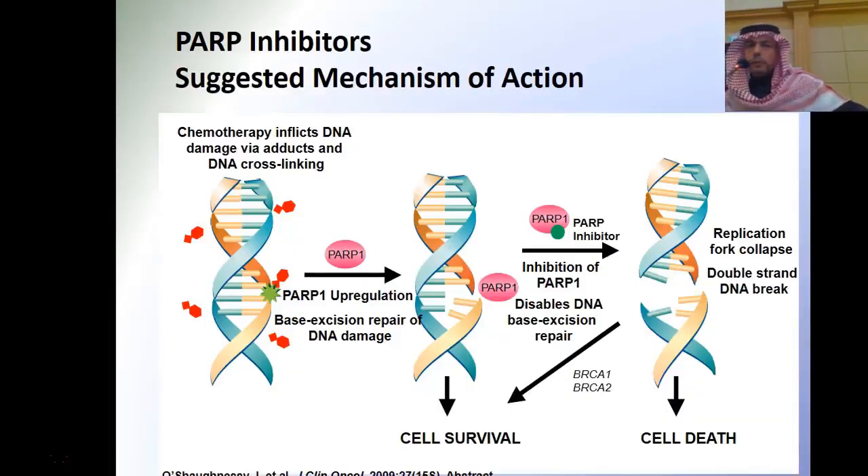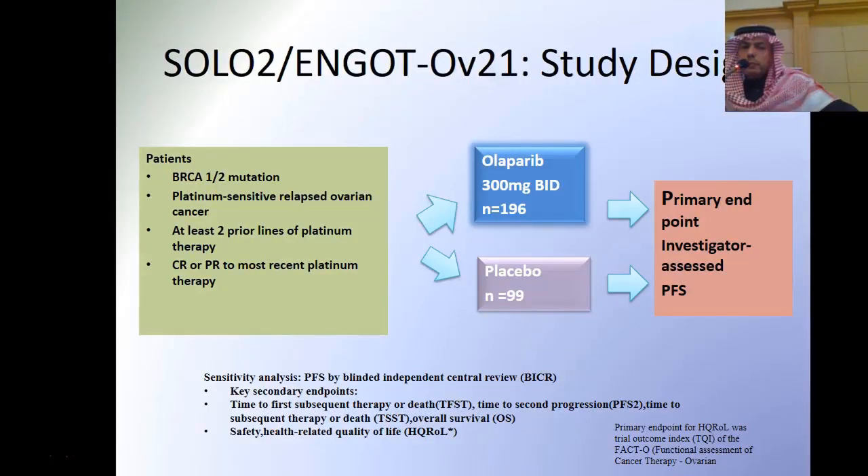What about PARP inhibitors? The mechanism is that the medication binds PARP, preventing repair of the DNA of the cancer cell, leading to cell death. Dr. Tom Herzog will talk about PARP inhibitors after this presentation, and we will also have a satellite symposium regarding PARP inhibitors.